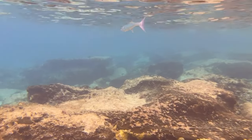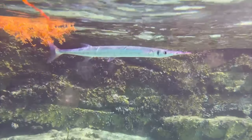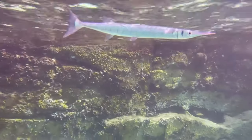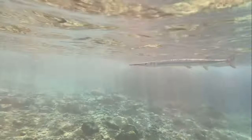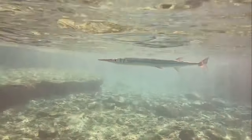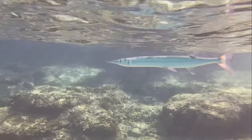Let's start with the needlefish. The needlefish is attracted to light, which is why they can be found close to shores and docks. They can jump out of the water at speeds up to 60 kilometers per hour, and have been reported jumping, hitting, impaling, and killing people. What an impressive predator.